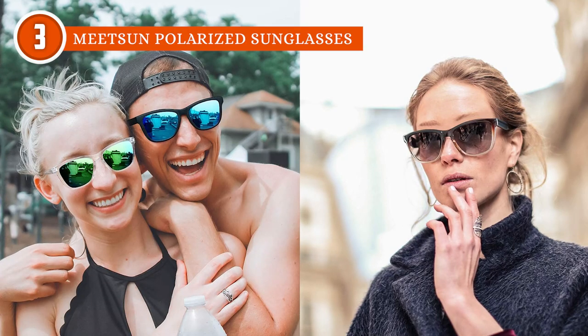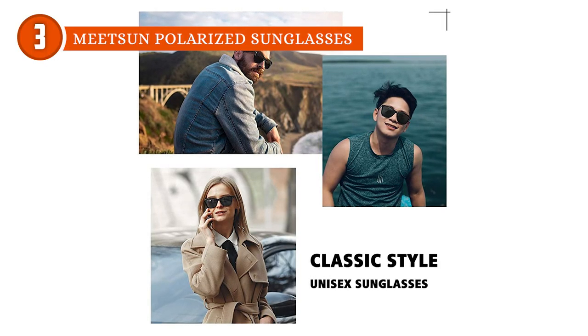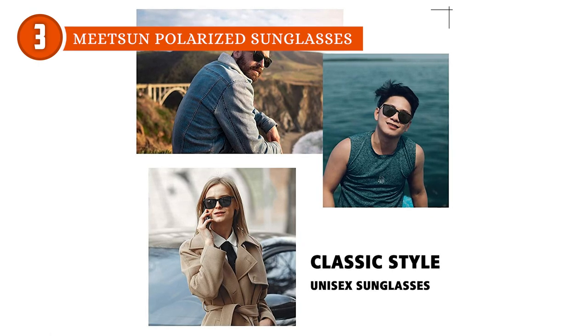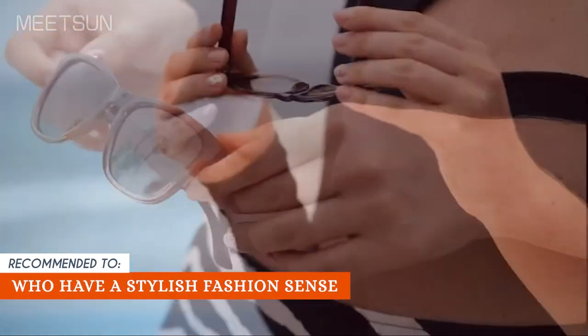While these shades are stylish and functional, our team does have to mention that their lenses are lighter than most sunglasses, which makes them better suited for semi-sunny days. The Trusted Shopping Guide team recommends this to individuals who have a stylish fashion sense.